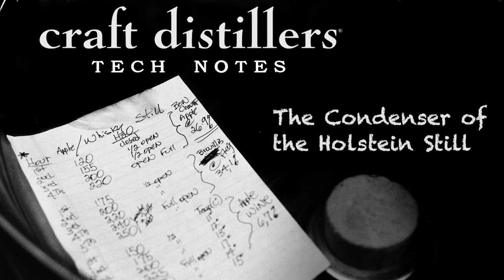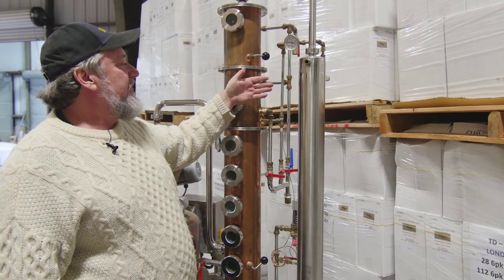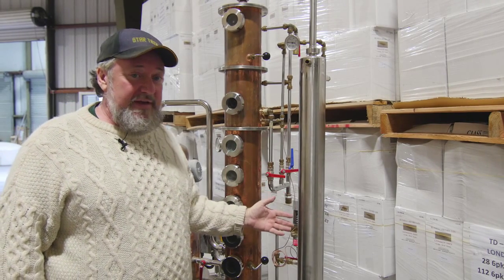This is the condenser on the Holstein still, and it allows the alcoholic vapors to condense and return into a liquid state again.